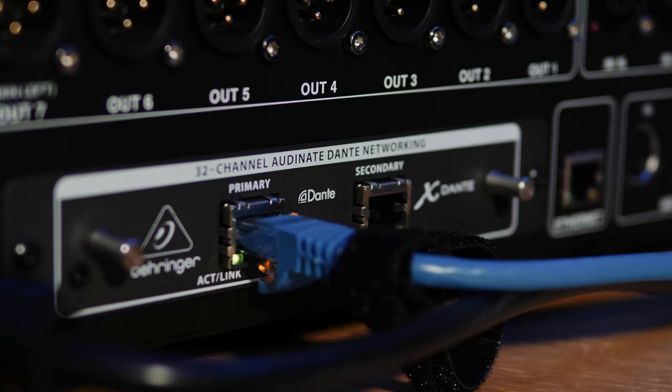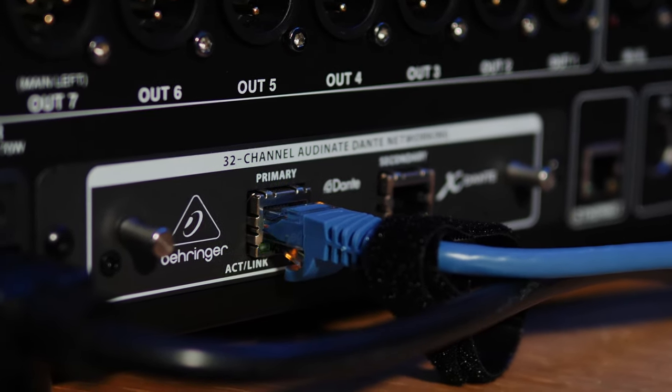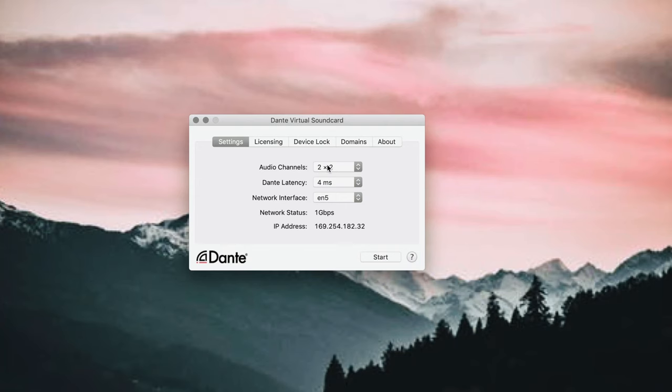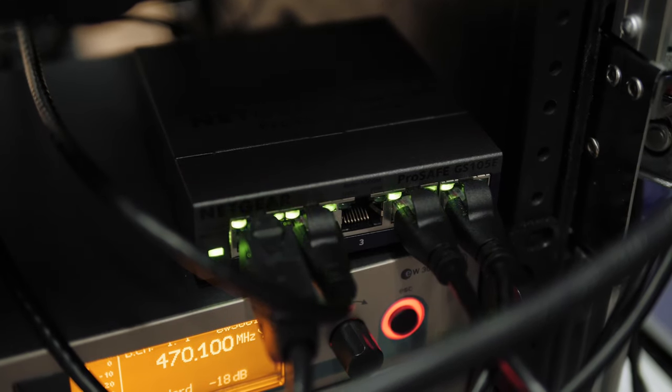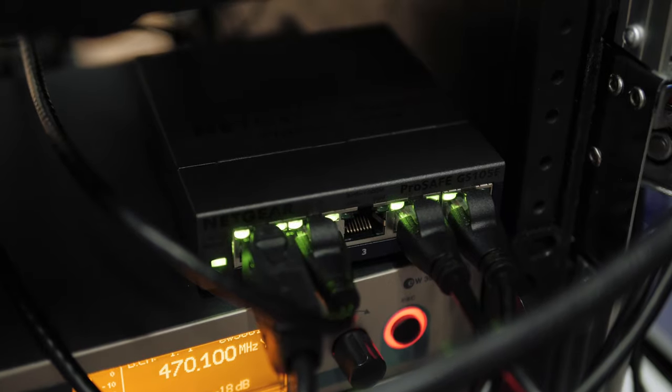If you're getting started with audio networking, my recommendation is to use Dante. There are just a couple of things you need to purchase. First, you'll need a Dante sound card for your mixing console — the largest purchase at around $600. Then for each computer on your Dante network, purchase and install the $30 Dante sound card app, which acts as a virtual audio interface giving you up to 64 inputs and outputs of audio. You'll plug all your Dante-enabled devices into a local area network over ethernet using a business-grade ethernet switch, and you'll be set to go.